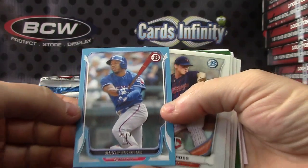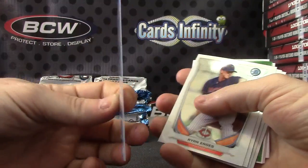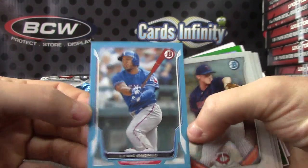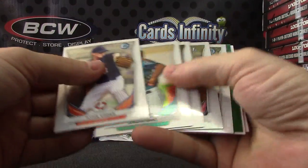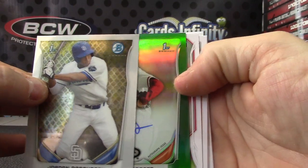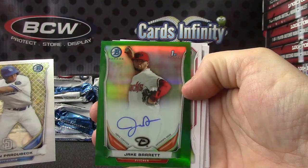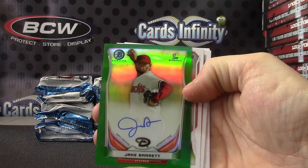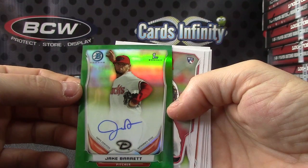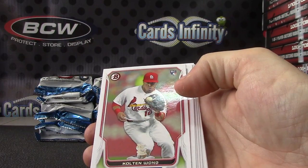Elvis Andrews. I know it's a base card, but is it chrome or is it the paper version? Oh, Elvis Andrews — that's the blue. Your green, is it autograph? Yep, green autograph. Who's that? Jake Barrett. Jake Barrett green — that one's numbered 64 of 75.